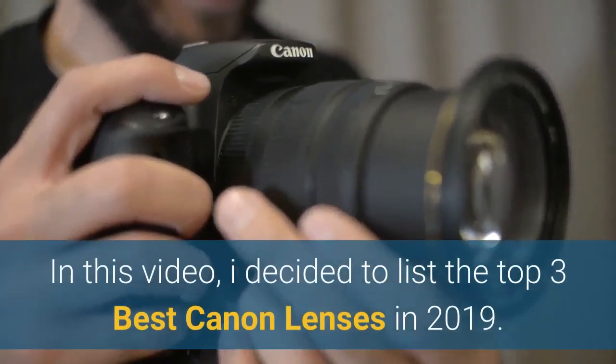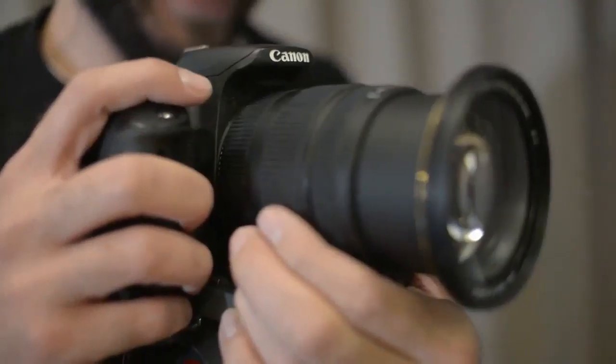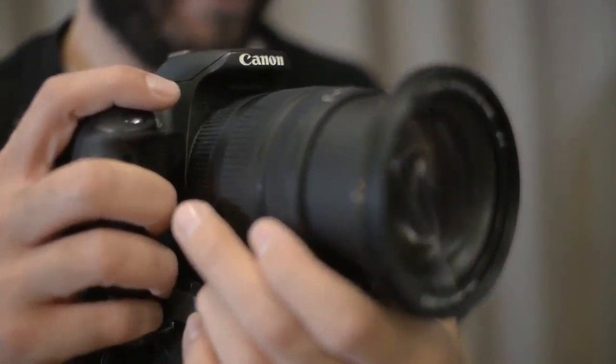In this video, I decided to list the top 3 best Canon lenses in 2019. I made this list based on my personal opinion, and I tried to list them based on the price, quality, durability, performance and much more.